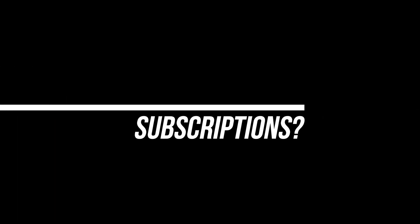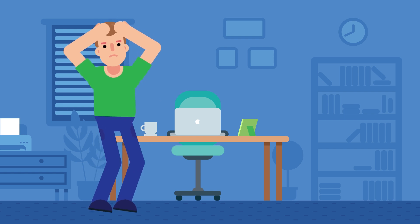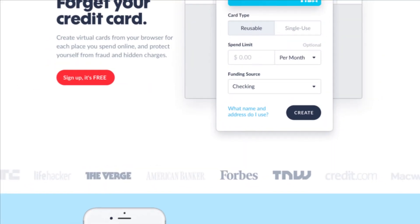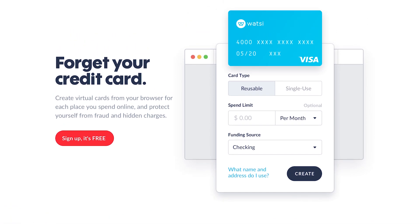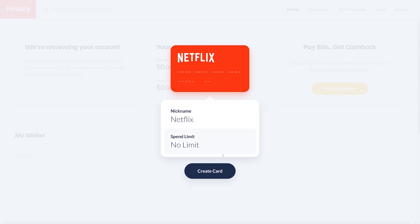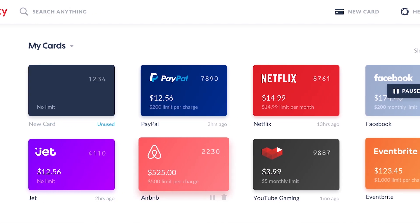But first, are you sick of subscriptions? It seems like every company has them, and after a while it gets tough to keep up. And guess what? They rely on that — they're hoping you forget. But now you can with today's sponsor, Privacy.com, a free tool that lets you create virtual cards to easily control your subscriptions or any online purchases in one place.